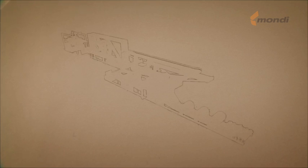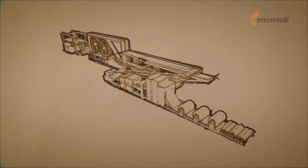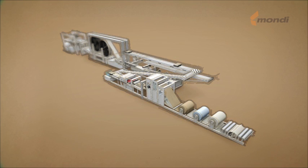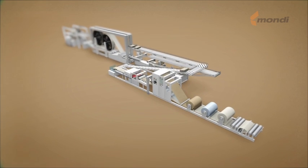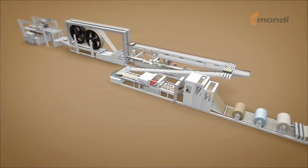The broad product range includes bags that are optimized for high-speed filling, suitable for food contact, ensuring product security and adapted for easy handling. This animation illustrates Mondi's paper bag production.